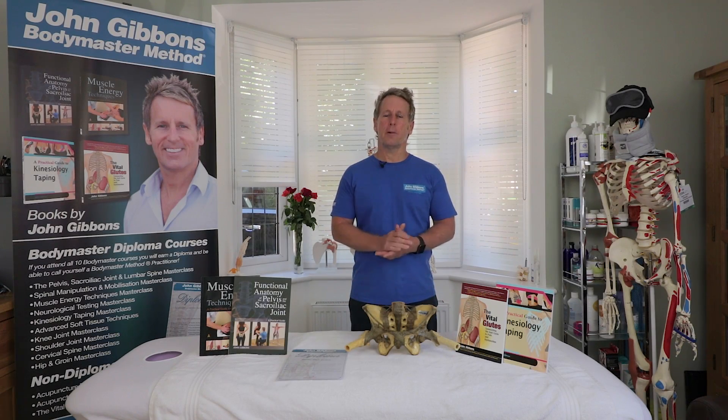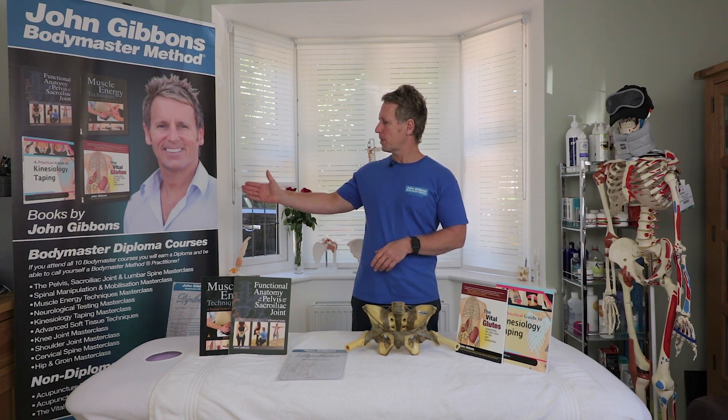Hi, my name is John Gibbons and I am an osteopath, a sports therapist. I'm also an author and I run a company called the John Gibbons Body Master Method.